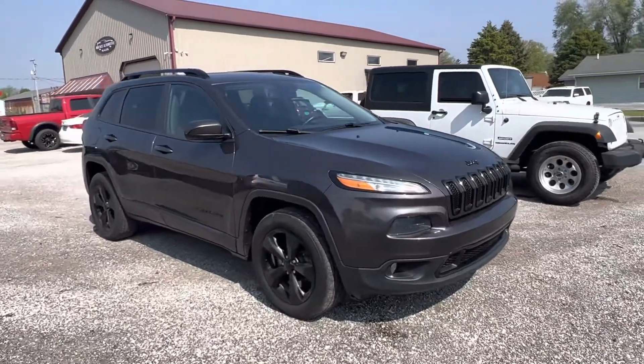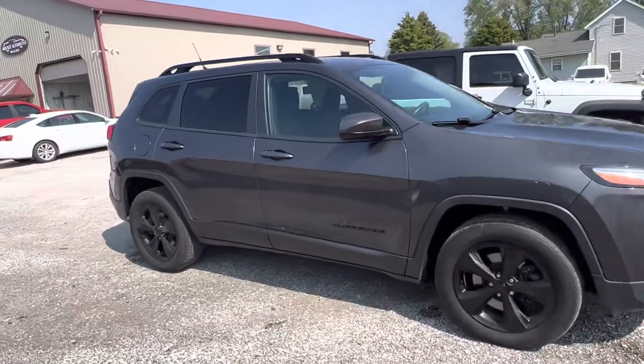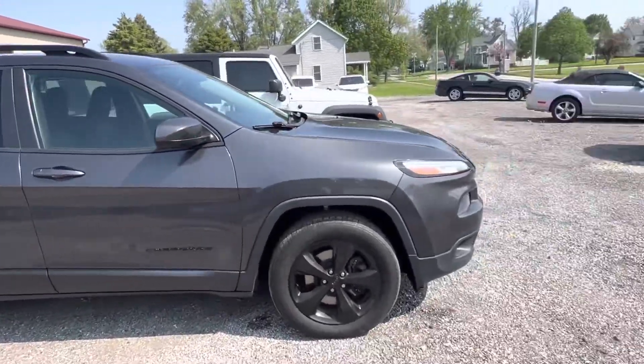Hey guys, this is Tim with Mountainside. I'm showing you today a 2015 Jeep Cherokee. I'm going to walk you around it and show you some features on it.